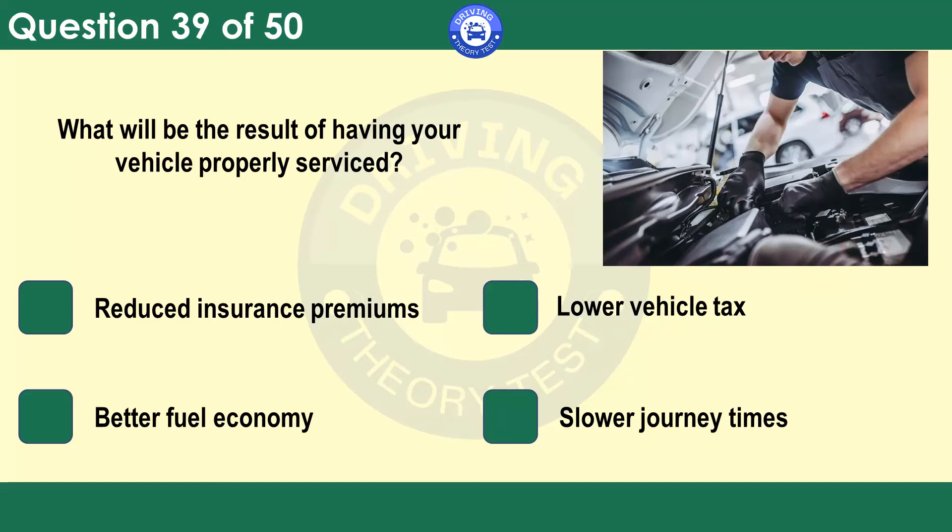What will be the result of having your vehicle properly serviced? All vehicles need to be serviced to keep working efficiently. An efficient engine uses less fuel and produces fewer harmful emissions than an engine that's running inefficiently. Keeping the vehicle serviced to the manufacturer's schedule should also make it more reliable and reduce the chance of it breaking down.